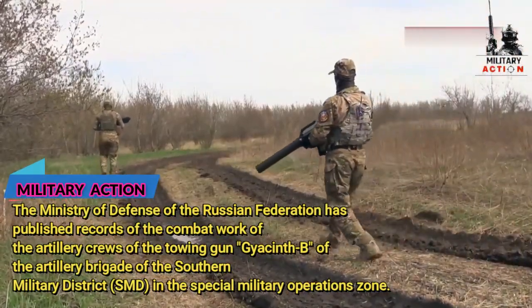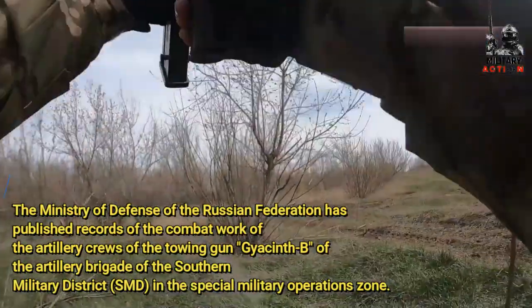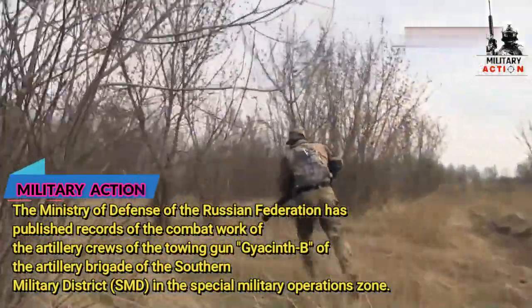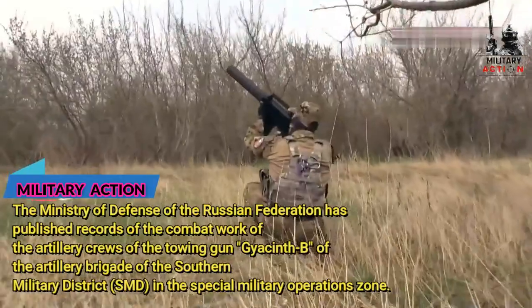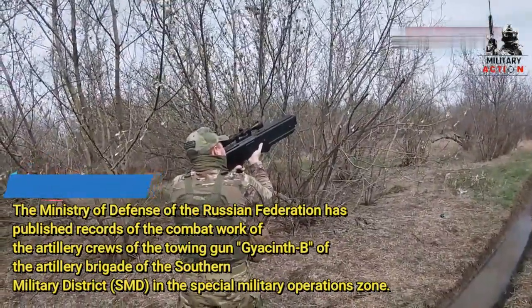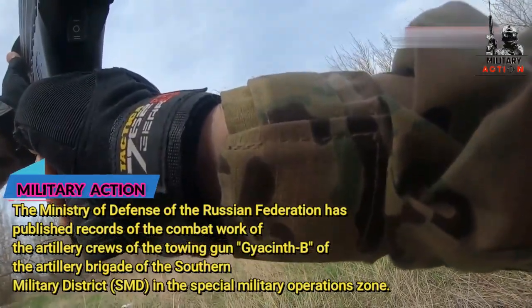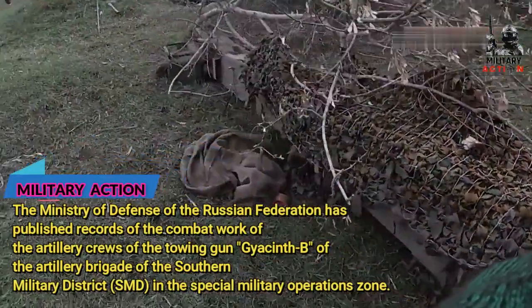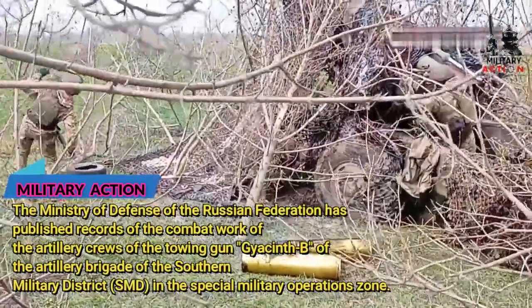During the counter-battery battle, the gun crews attacked identified firing positions of the artillery of the Ukrainian nationalist armed formations, redoubts, and long-range firing points of the militants far from the line of contact. To destroy the concrete shelters, the Russian artillery used 152mm ammunition. Control of the destruction of enemy objects is carried out by calculations of unmanned aircraft.